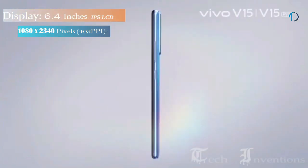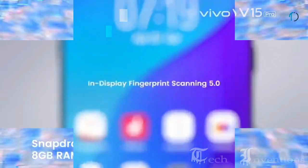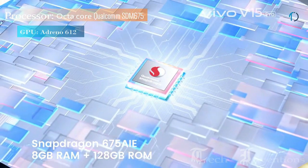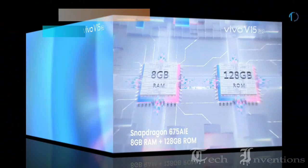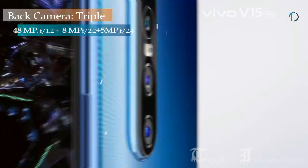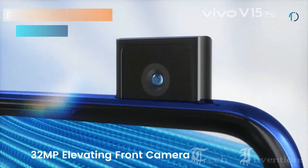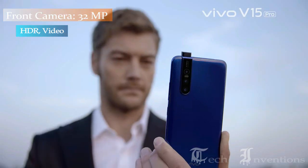It has a 6.39-inch Super AMOLED screen with Full HD Plus resolution, an in-display fingerprint reader, and no bezels at all. It is powered by the octa-core Snapdragon 675 chipset along with 8GB of RAM. It has a 48MP camera on the rear combined with an 8MP camera and a 5MP depth sensor. The 32MP pop-up selfie camera also captures nice selfies.